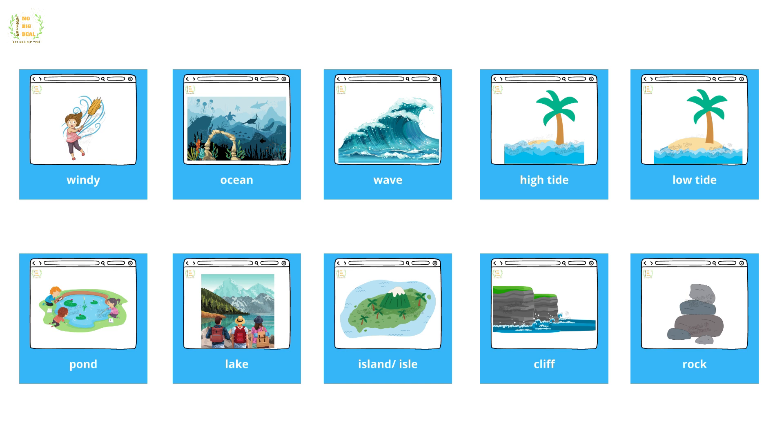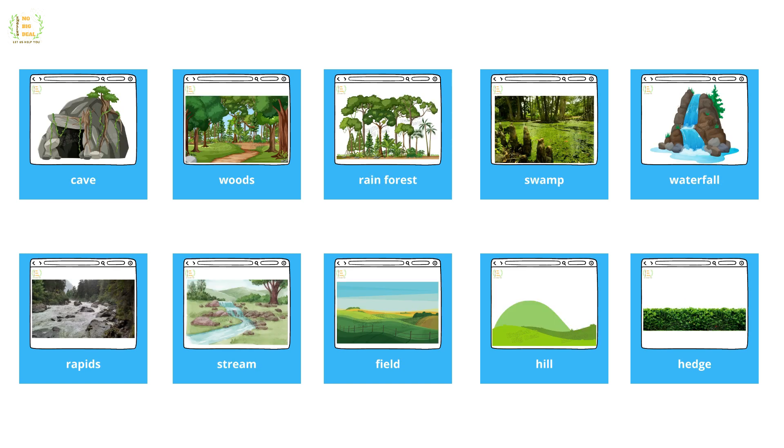Ocean, wave, high tide, low tide, pond, lake, island, isle, cliff, rock, cave, woods, rainforest, swamp, waterfall, rapids, stream.